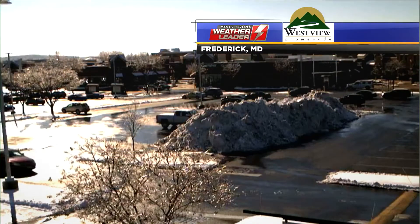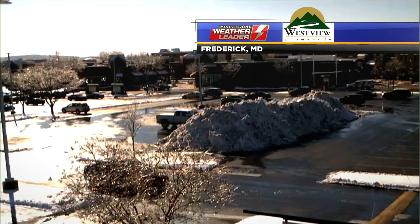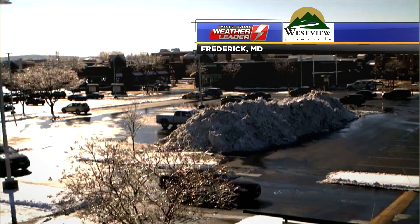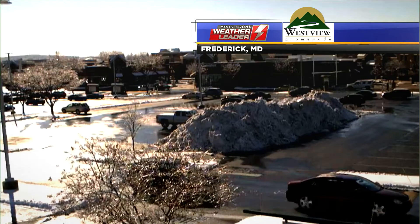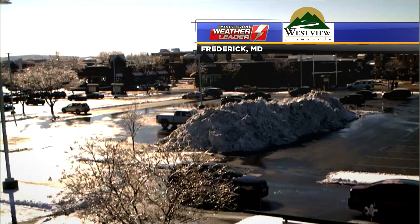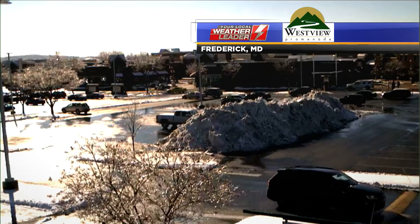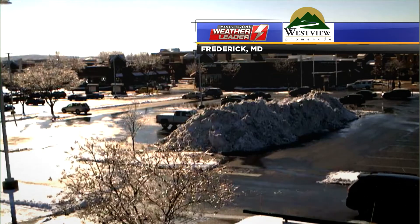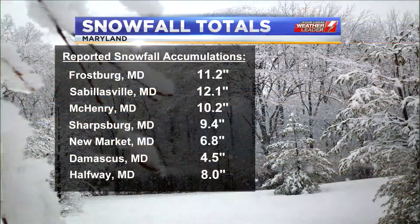Checking out some of the views around the area from one of our cameras here at the Westview Promenade. You can see that pile of snow in the parking lot, but notice how we've been able to see some pavement this afternoon. A lot of the crews on the main roadways, parking lots, and sidewalks have been able to get those cleared off. Now that we have some sunshine and pretty quiet conditions throughout much of the day, that is definitely beneficial. I saw a lot of folks clearing out their driveways and sidewalks.